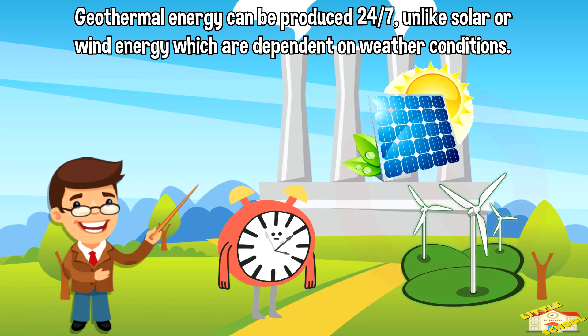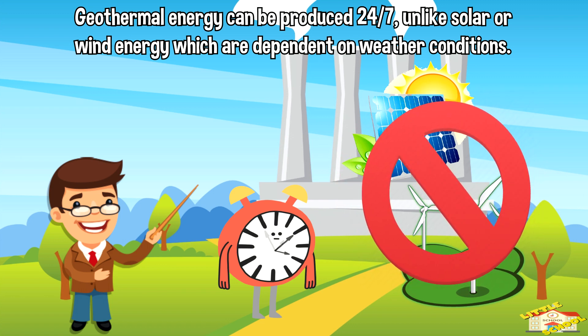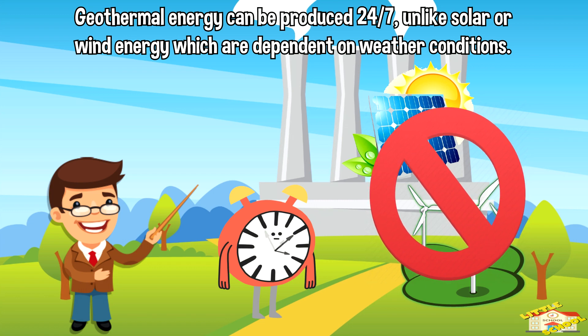Geothermal energy is a reliable source of energy because it can be produced 24-7, unlike solar or wind energy, which are dependent on weather conditions.